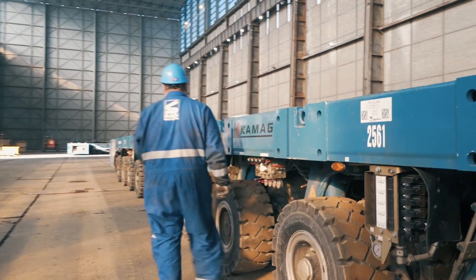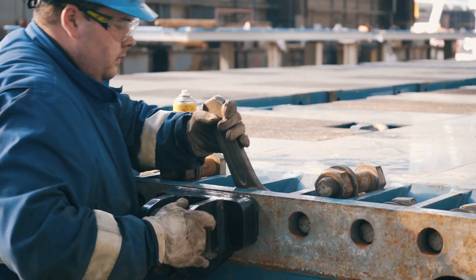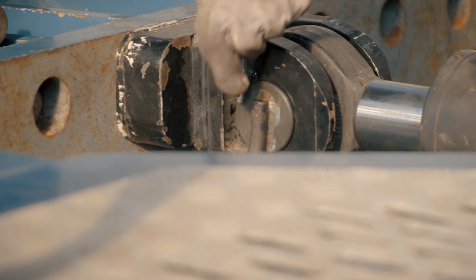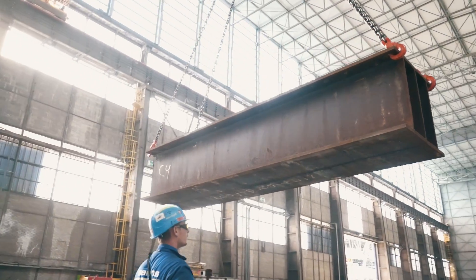What does it take to move a 2,922-ton load? Flawless teamwork, engineering expertise, and the strength and power of Sarens equipment.